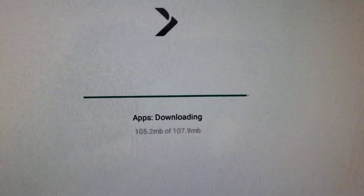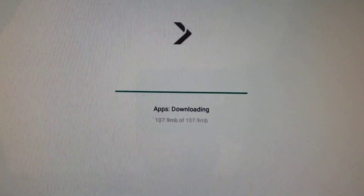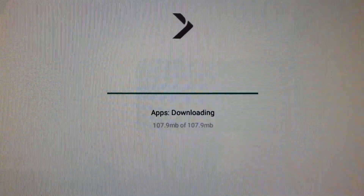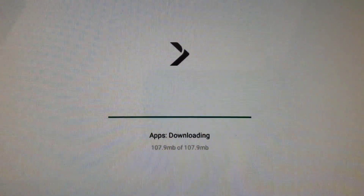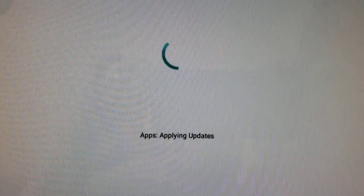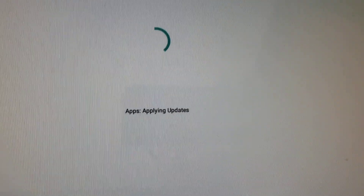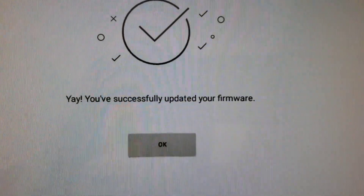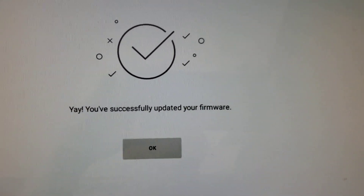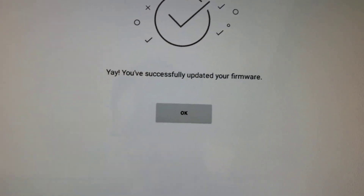We're back — looks like it's downloaded the entire file. Now it's rebooting the machine. There it is, it's applying the updates. That took less than a minute. It says 'Yay, you've successfully updated your firmware' — hit the okay button.